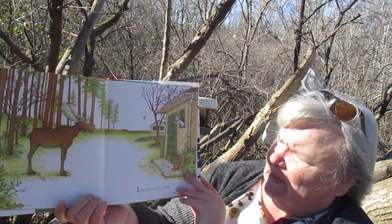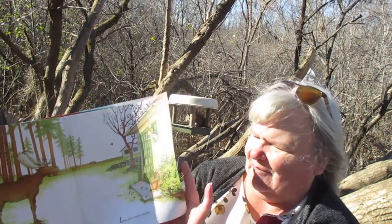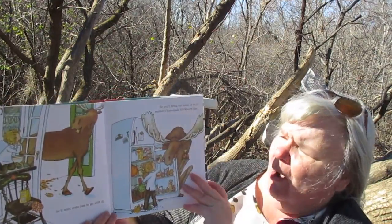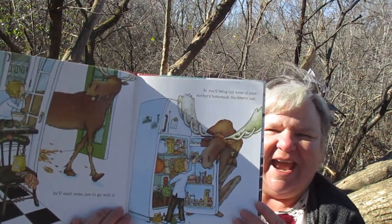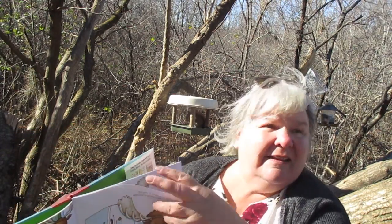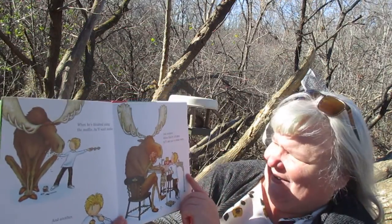If you give a moose a muffin — see the little one's tossing the muffin up to the moose. That squirrel is noisy! He'll want some jam to go with it. Look, he's coming into the house. So you'll bring out some of your mother's homemade blackberry jam. There's a little birdie right there! When he's finished eating the muffin, he'll want another and another and another.